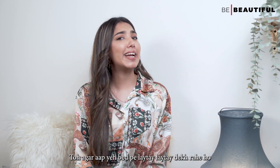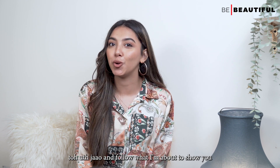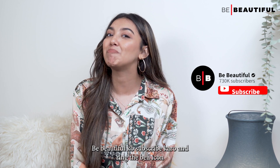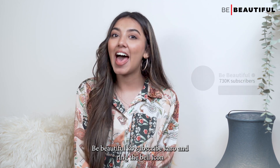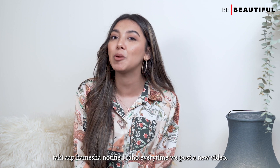So if you're watching this in bed, go up and follow what I'm about to show you. And if you're up, subscribe to our channel and ring the bell icon so that you're always notified every time we post a new video.